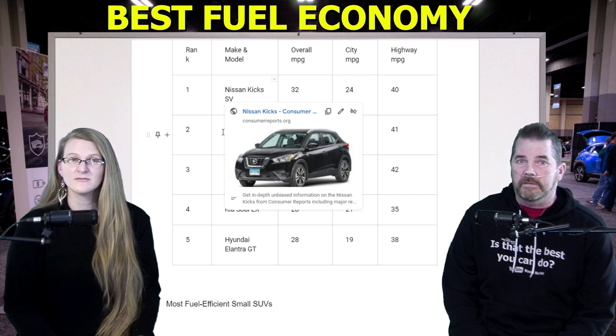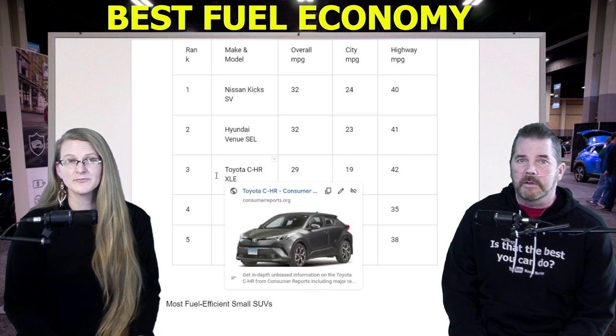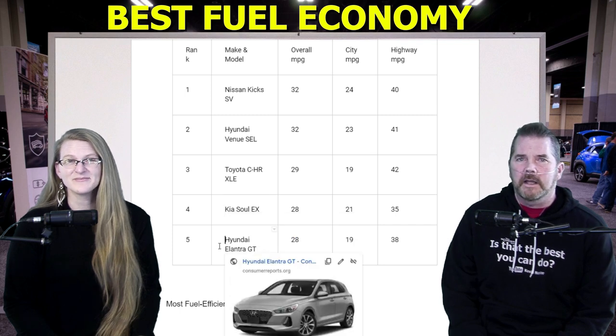The most fuel-efficient wagons and larger hatchbacks: number one, Nissan Kicks SV, 32 MPG. Number two, Hyundai Venue SEL, 32 MPG. Number three, Toyota C-HR XLE, 29 MPG. Number four, Kia Soul EX, 28 MPG. Number five, Hyundai Elantra GT, 28 MPG.